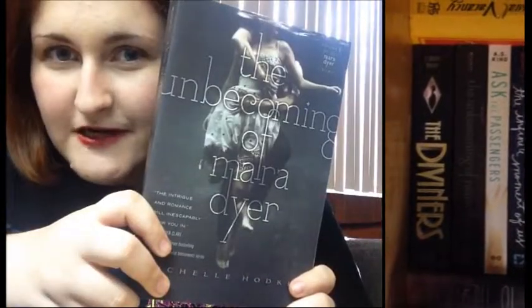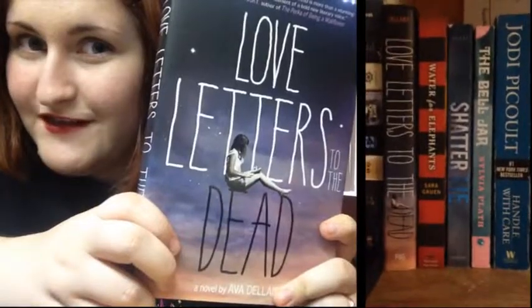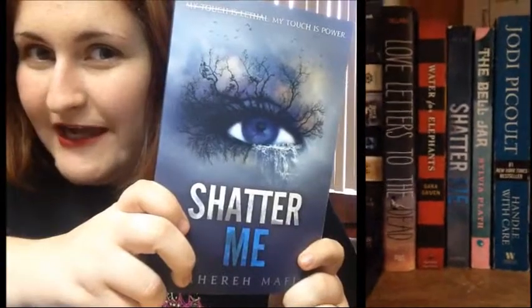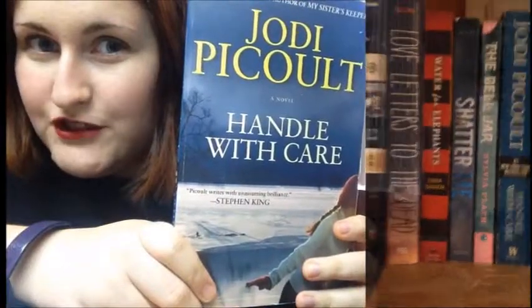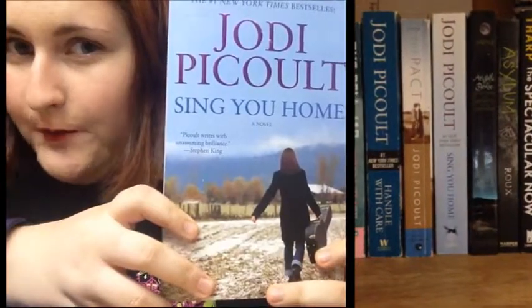The Unbecoming of Mara Dyer by Michelle Hodkin. The Diviners by Libba Bray. Love Letters to the Dead by Ava Dallera. Water for Elephants by Sarah Gruen. Shatter Me by Tahereh Mothy. The Bell Jar by Sylvia Plath. Handle with Care by Jodi Picoult. The Pact by Jodi Picoult. And Sing You Home by Jodi Picoult.